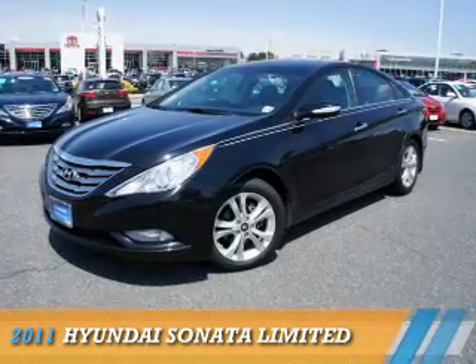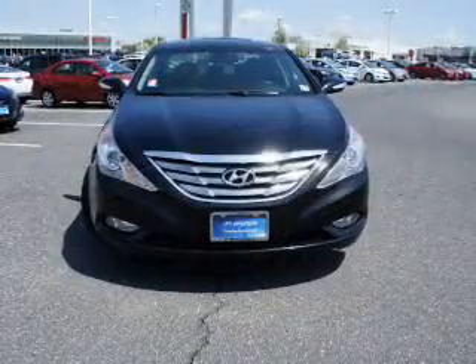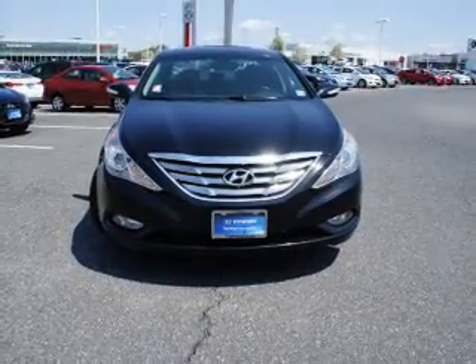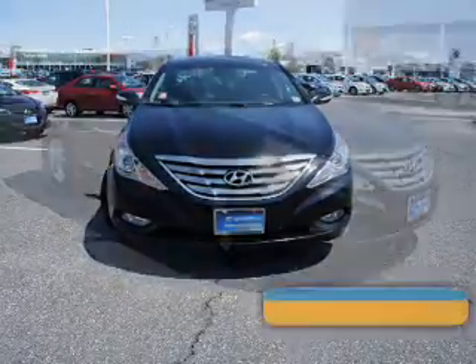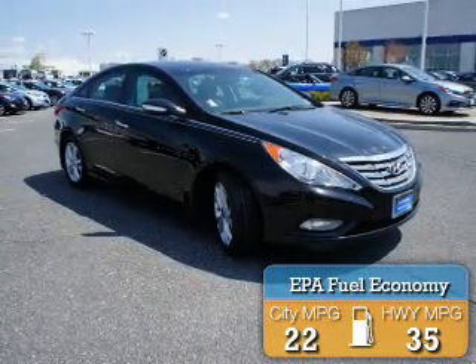Presenting the 2011 Hyundai Sonata. It's powered by front-wheel drive, a 2.4-liter four-cylinder engine, and a six-speed automatic transmission. Great fuel efficiency saves you money by requiring fewer trips to the gas station.